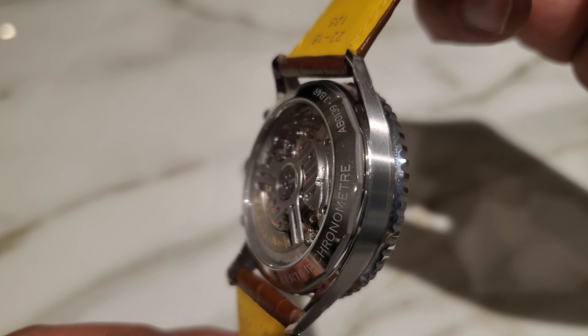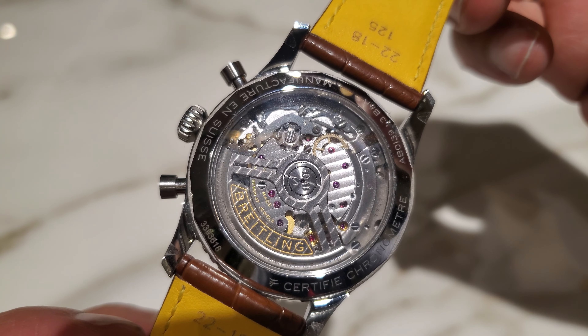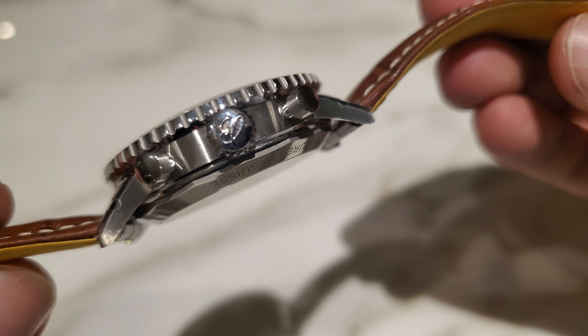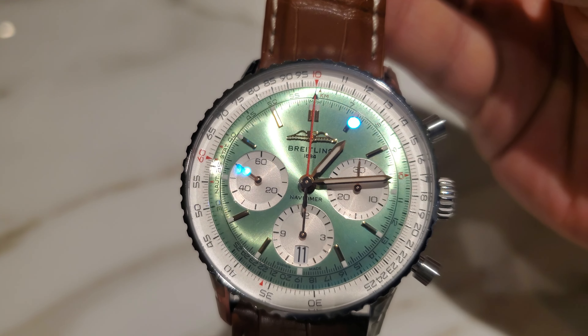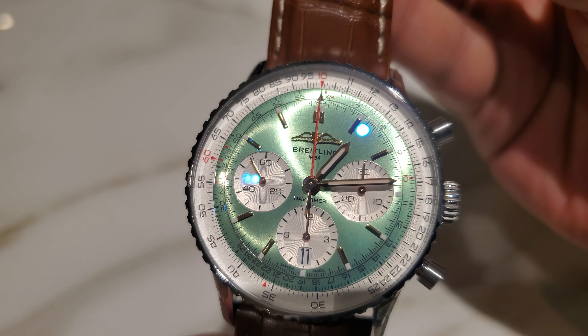Satin finish on the sides — there are still some stickers on it, sorry about that — but it's a satin finish on the case sides. And have a look at this beautiful movement through the caseback: the skeletonized rotor is gorgeous. There's a sort of perlage-style decoration on the movement — not exactly perlage, but the finishing is incredible.